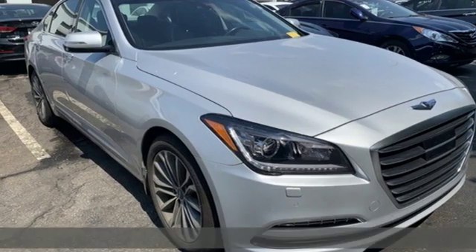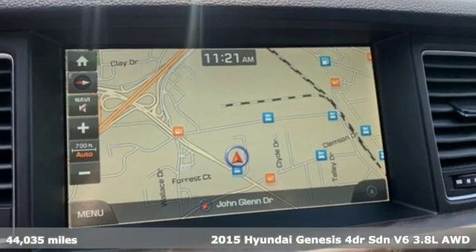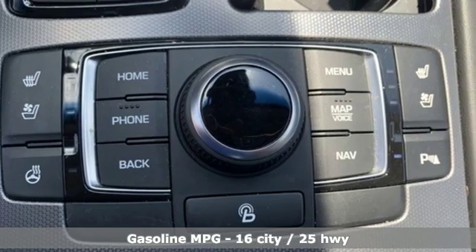Here's a 2015 Hyundai Genesis. The look says high-end luxury. The price says you can do more than just look. And with features like these, every drive is a pleasure.